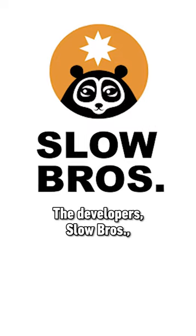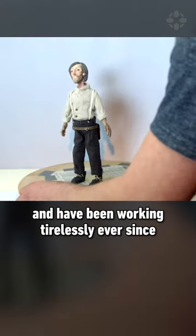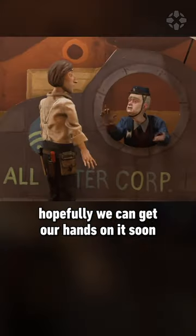The developers, Slowbros, birthed the idea for the game back in 2012 and have been working tirelessly ever since. While we don't know the exact release date yet, hopefully we can get our hands on it soon.